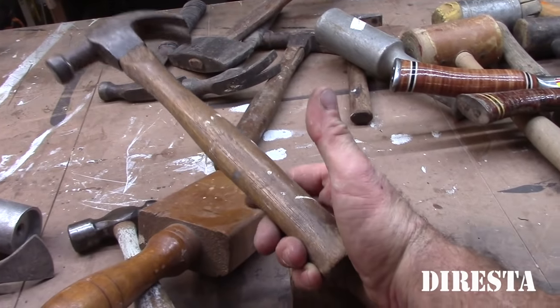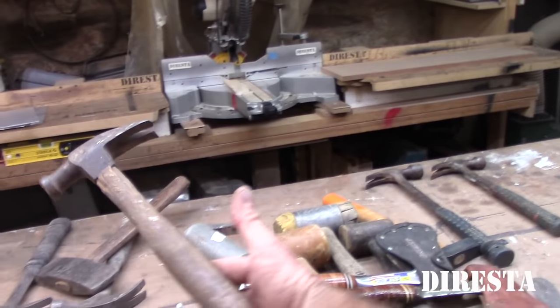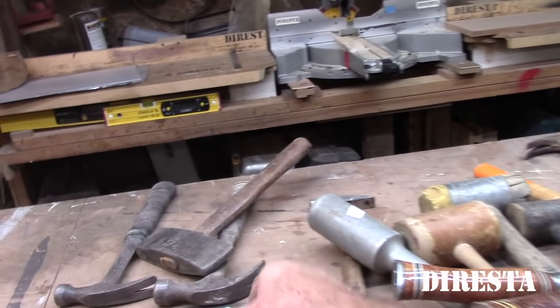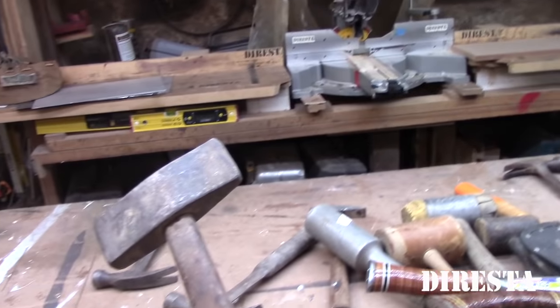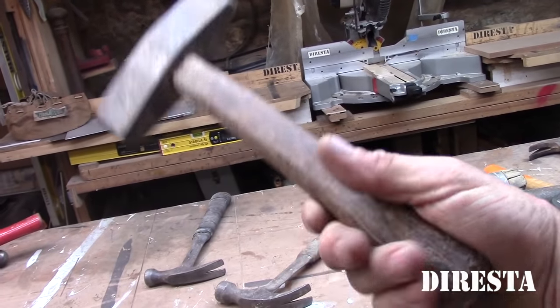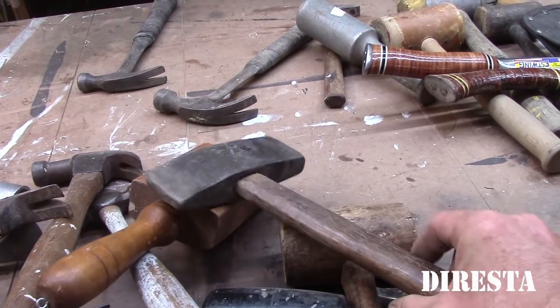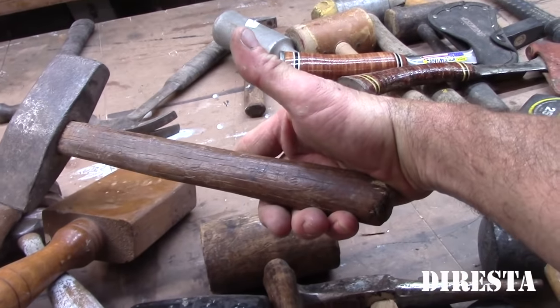Just another general purpose hammer — I don't know where it came from. This is cool — maybe somebody could tell me exactly what this is. I'd say it's a blacksmith hammer. I bought it to put a more sexy handle on it, but it is a very heavy head, like a three-pound head.